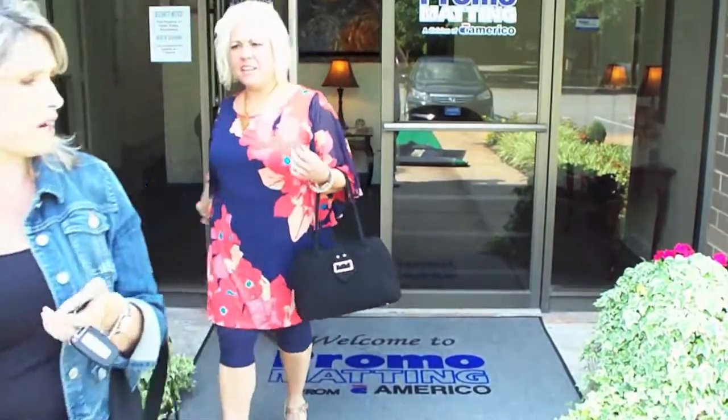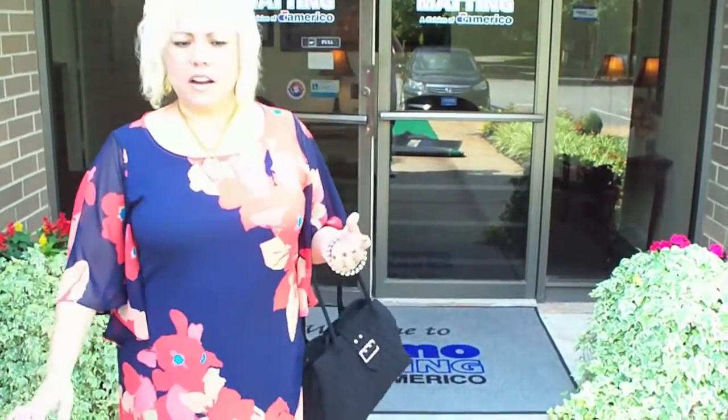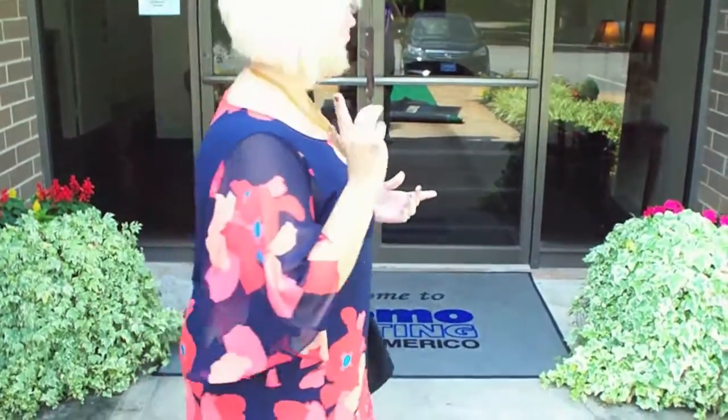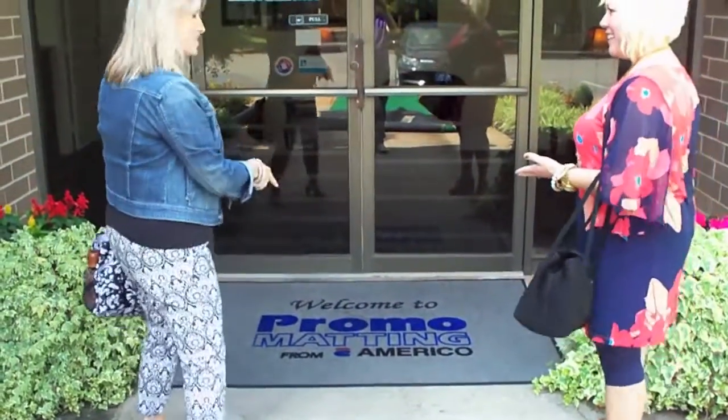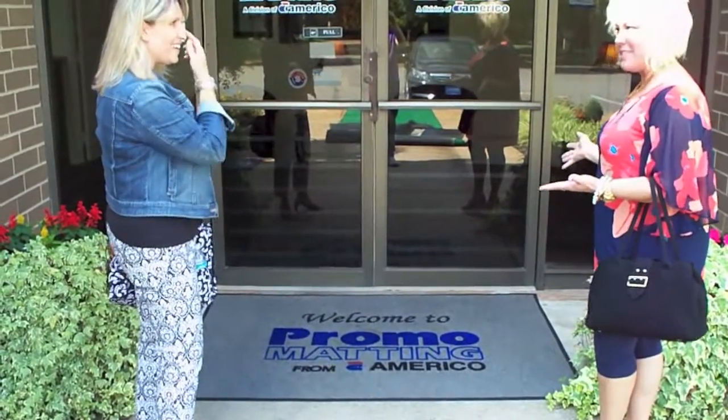Thank you. All right. So where do you want to go to lunch? Wait a minute — I think I saw it too. Oh my gosh. Now that's what I'm talking about. That is a great entrance. Thank you.